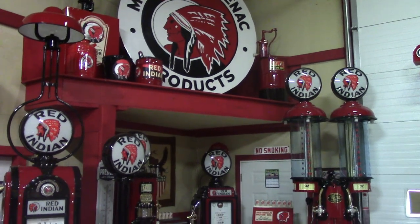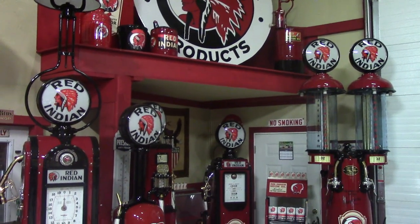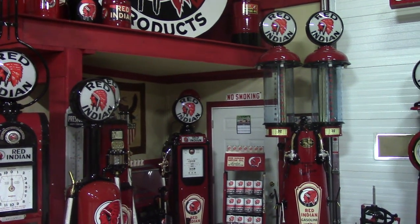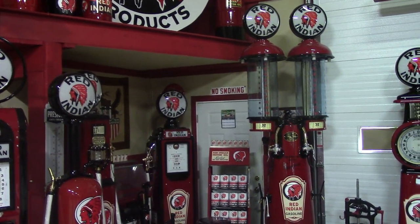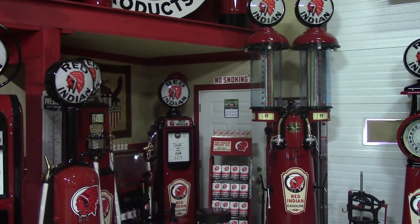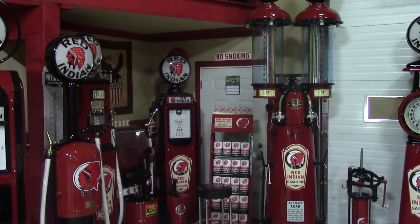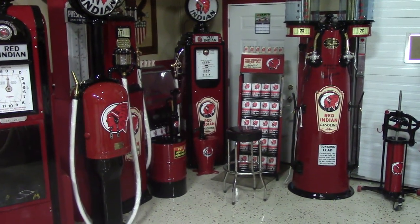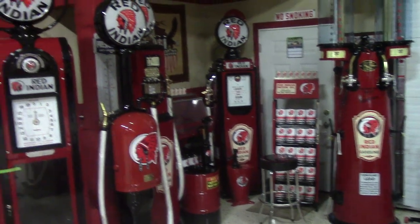The other side is still original — it's a two-sided sign, as you can see in the video. Some oil racks, a beautiful double Red Indian visible pump, and a GMB Kerr pump that's got the tower on it with the globe.